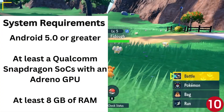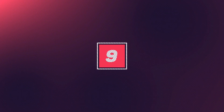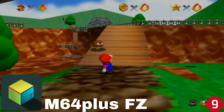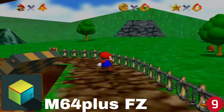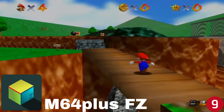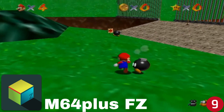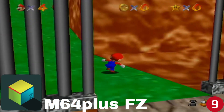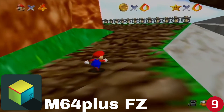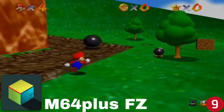Next at number nine is a Nintendo 64 emulator called M64 Plus FZ. This is a great N64 emulator that offers everything your typical emulator will offer. M64 also has some video plugins, but not every video plugin works on every device and some devices have better support than others. Overall, this is a good N64 emulator that is quite easy to set up on your Android device. M64 Plus FZ is available free on the Google Play Store, and there is also a paid version that costs four dollars — I suggest sticking with the free version.